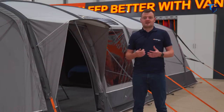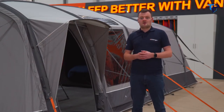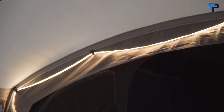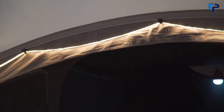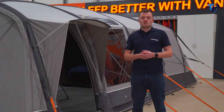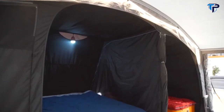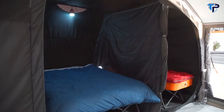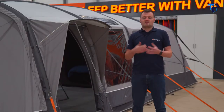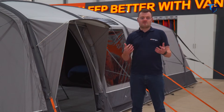Inside the tent there is the SkyTrack system, which is great because you can add the Vango Skyliner or lighting solutions such as a lantern or Flexi light system. You can also add storage solutions to hang from the SkyTrack. Sleeping in the Arantara is a dream — our premium darker midnight bedrooms means you get a much longer sleep. With the deluxe construction, there are various sized bedrooms to suit the family.